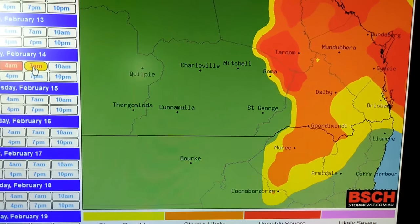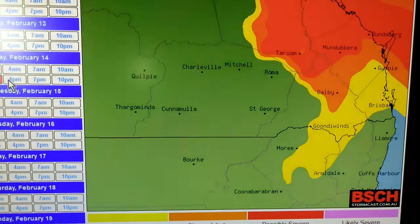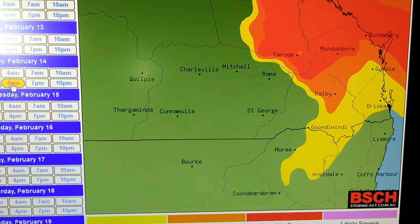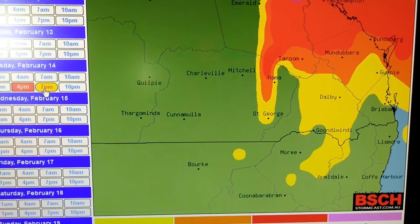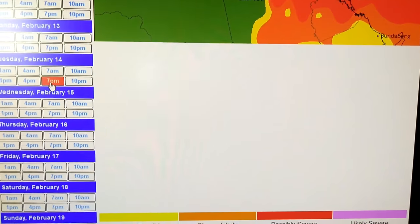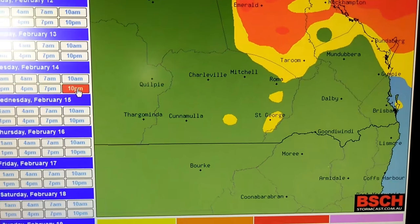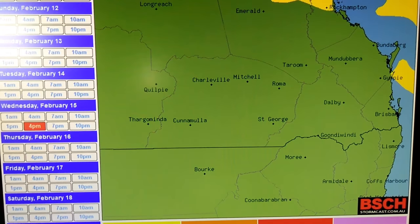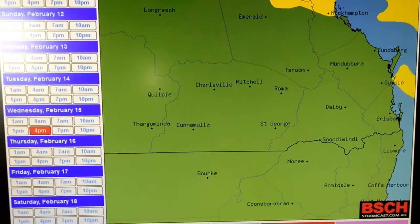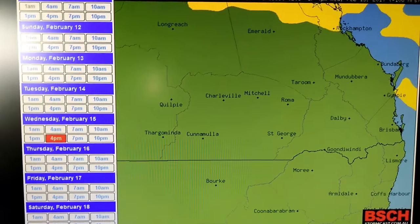Possible storms right through to 10 p.m., good storms right through to 10 a.m. Tuesday morning. At 1 p.m. Tuesday and 7 p.m. Tuesday, she starts to clear off to the northeast. By 10 p.m. she's gone. Wednesday — nothing. So that's basically the forecast for the next few days.